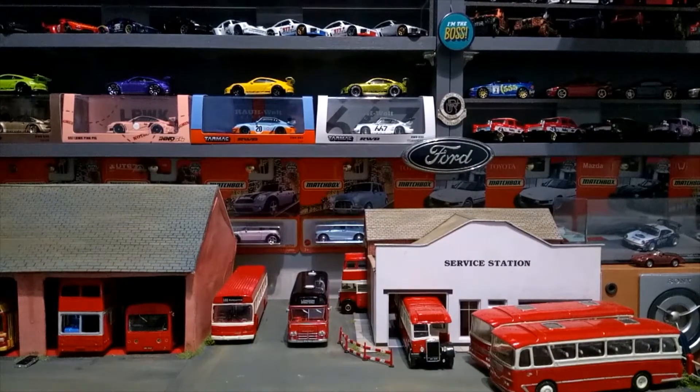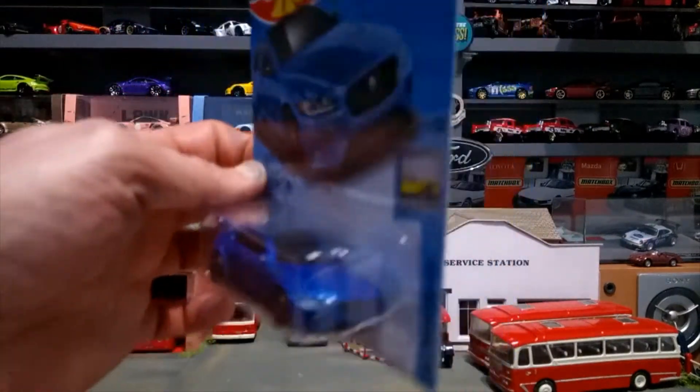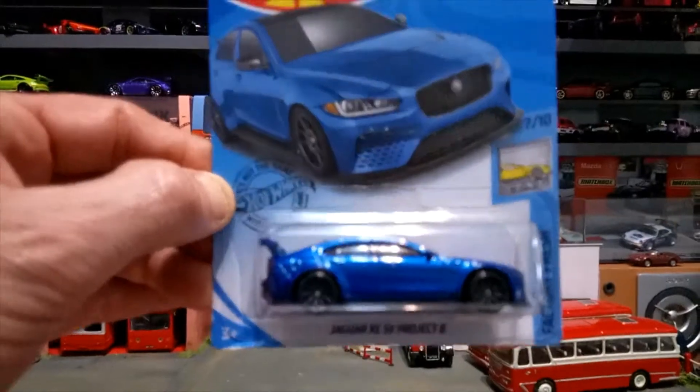Then we've got the Jaguar XE SV Project 8. I have collected quite a few of these now. I'm going to showcase a couple of others I've picked up recently as well. Very very nice paintwork on that one.